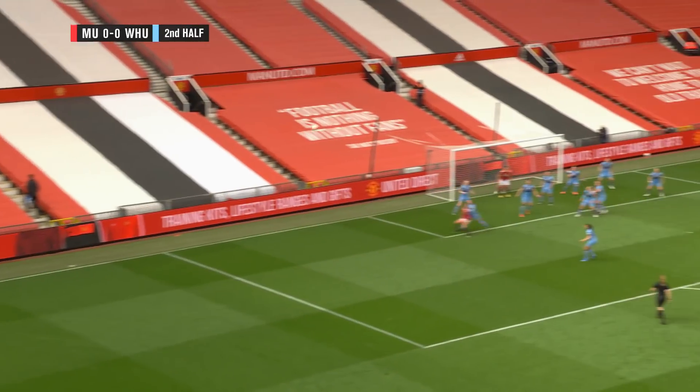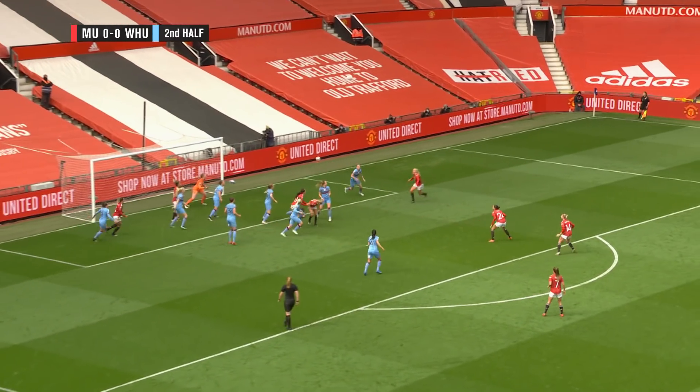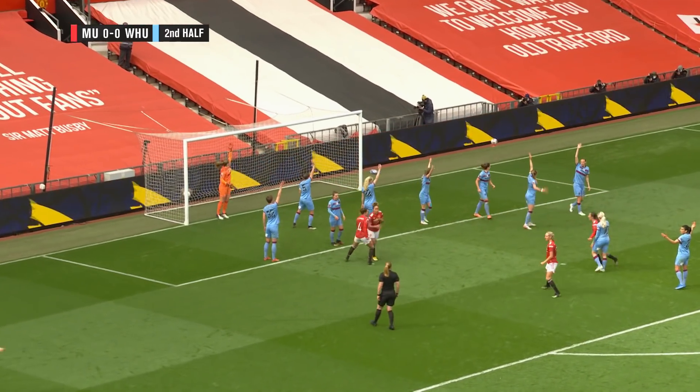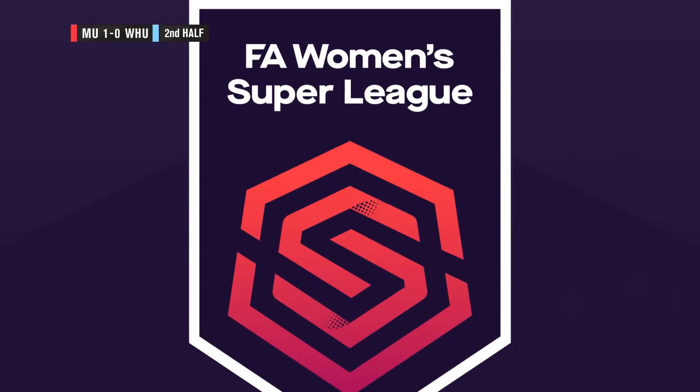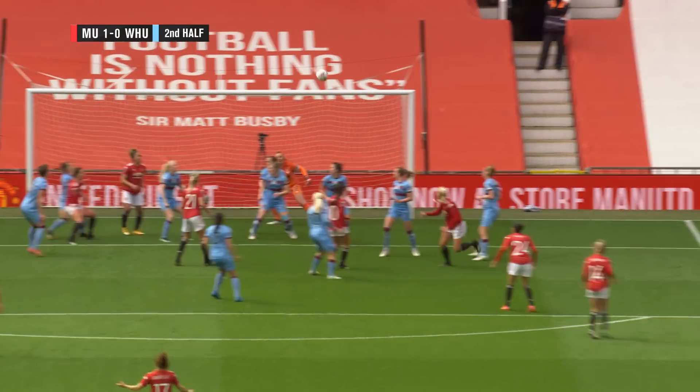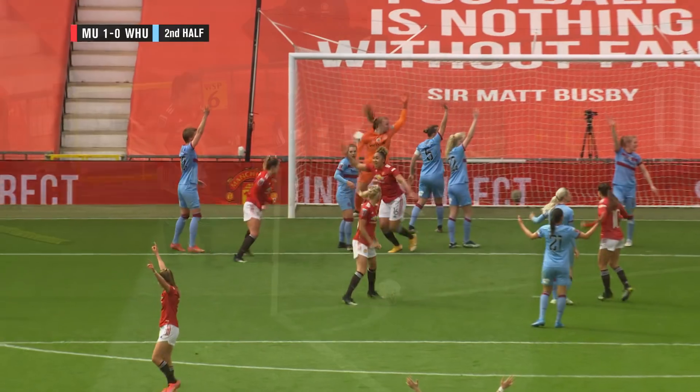Will be taken by Lucy Steinfeld — sends it in. Millie Turner's there and it just gets blocked away. Still a chance for United and there's the opening goal! Lauren James for Manchester United gets the first goal at Old Trafford and United have found a breakthrough. It's Manchester United one, West Ham nil.